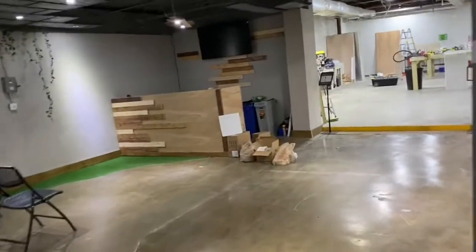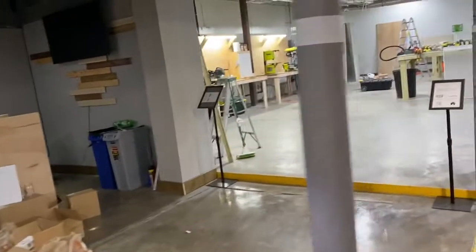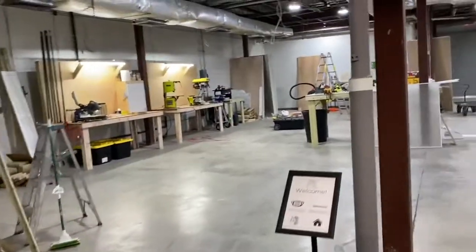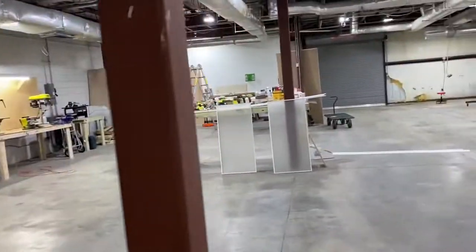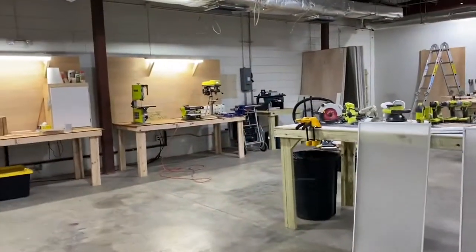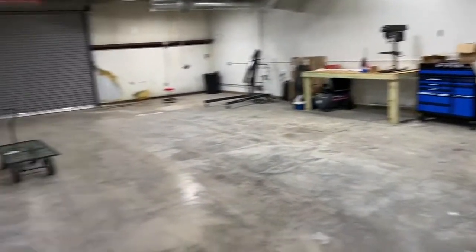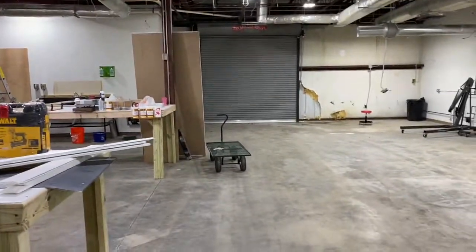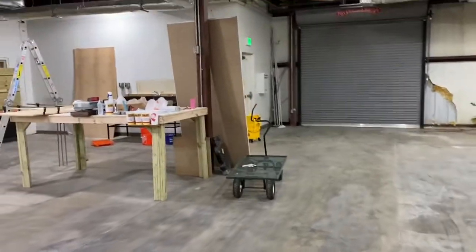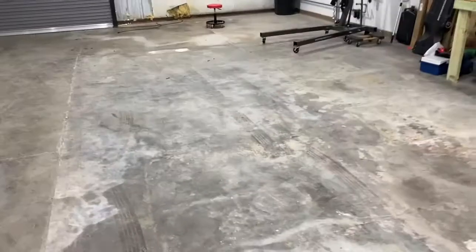We come right through here — there's my little office right over there. I'm usually there from about seven in the morning until three o'clock in the afternoon, and then we walk right into our shops. Still working on a lot of our shop stuff, but this is our carpentry side and this is our mechanic side. Tons of room and a big roll-up door to just drive your car right into the building.